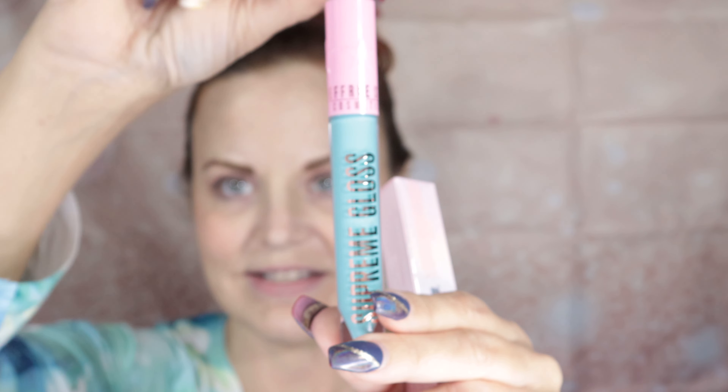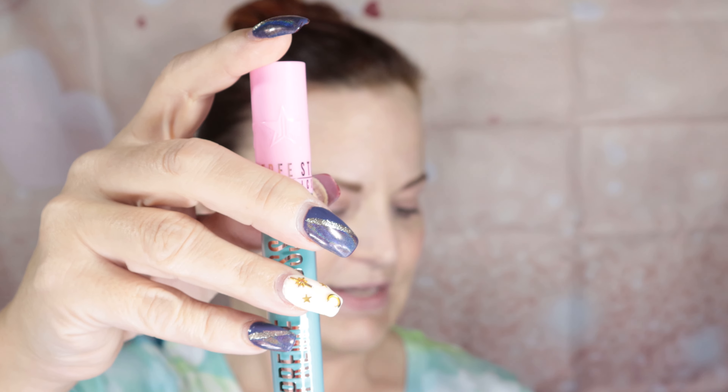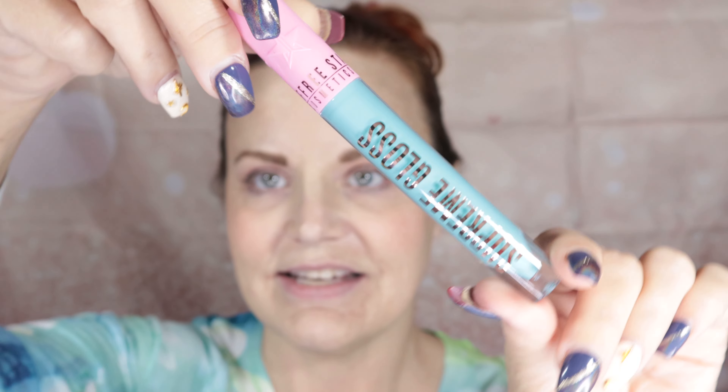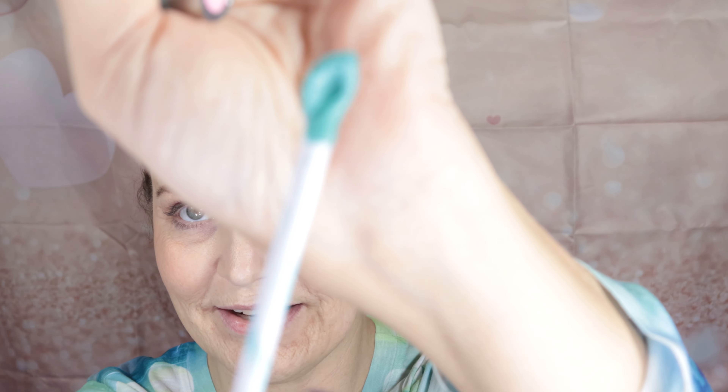I'm going to review the Jeffree Star Supreme Gloss. I managed to snag two colors — they're colors I would never wear normally, but I said you know what, we're going for it. I got Lost in Paradise and Weirdo. I'm going to do a little bit of a Valentine's Day deep dark look using Weirdo, but first we're gonna swatch these, so let's get to it.